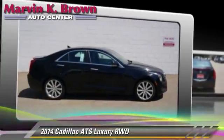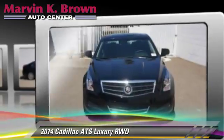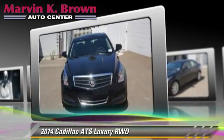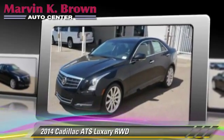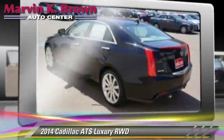Powered by a 3.6-liter V6 engine with a 6-speed automatic transmission, this vehicle is well equipped. This Cadillac features cruise control, power steering, and towing package.